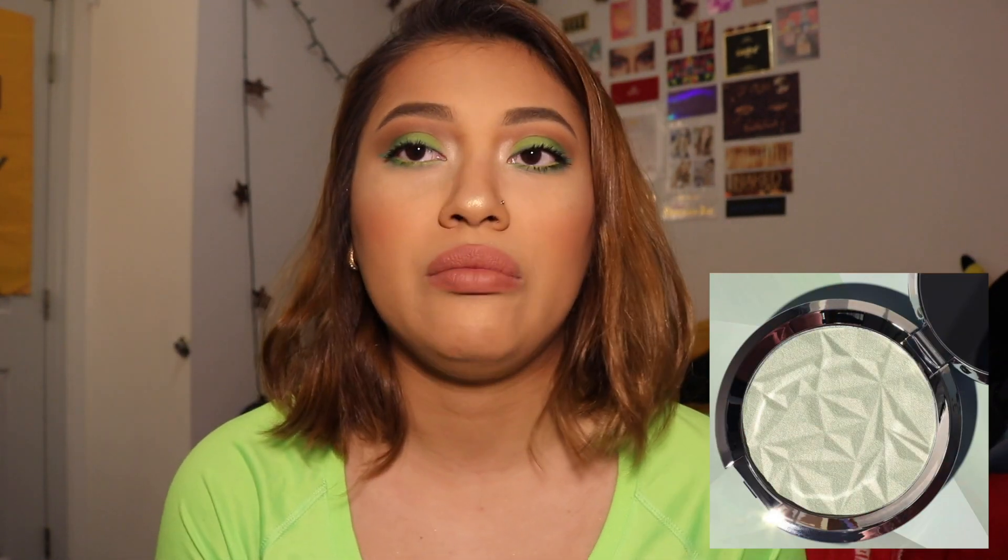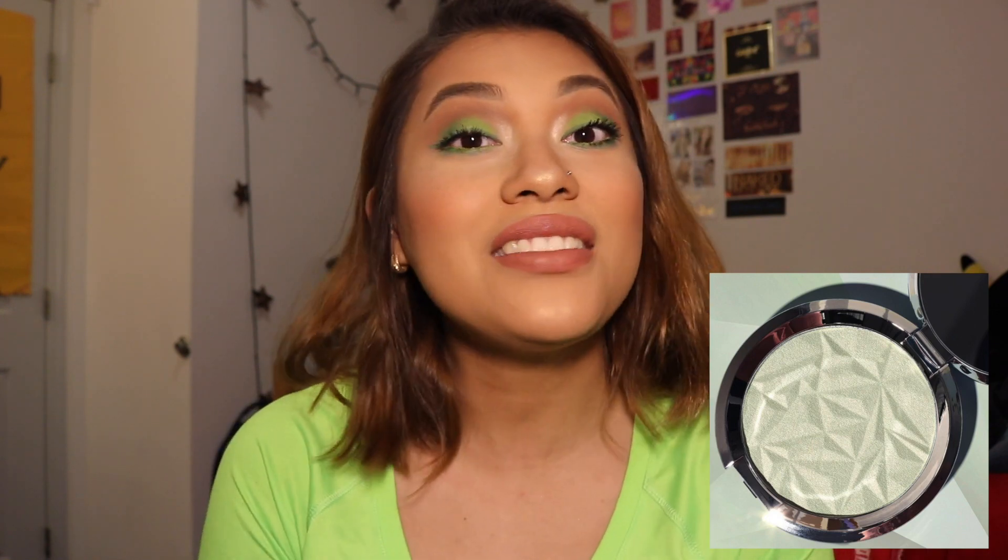The next product I'm not getting is the Becca Cosmetics Shimmering Skin Perfector in Golden Mint. Becca needs to stop coming out with so many highlighters. Their Light Chaser highlighters didn't do well — they've been half off for months. They just recently came out with a bronzy shade, and before that they came out with geode. I feel like brands lately are competing over who can put out the most products in the least amount of time.